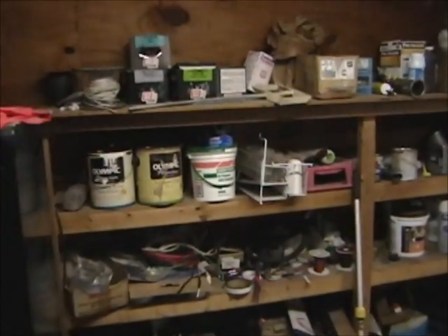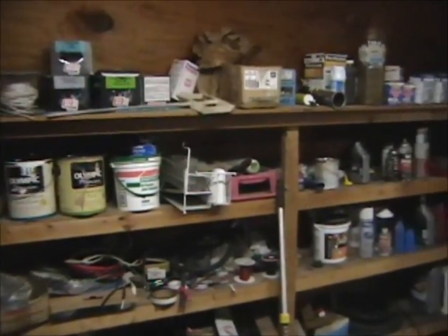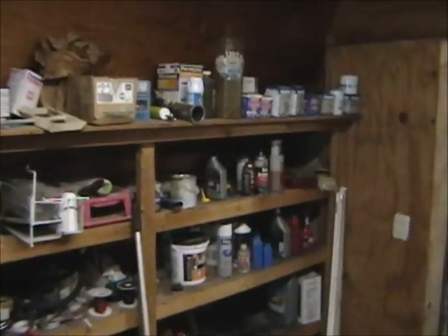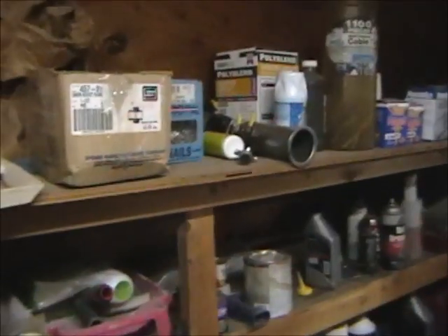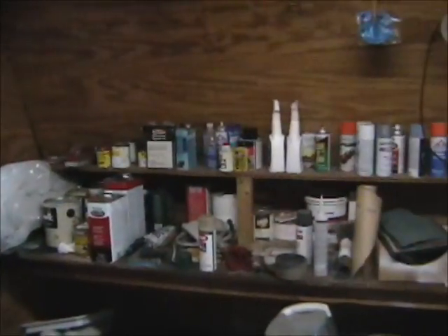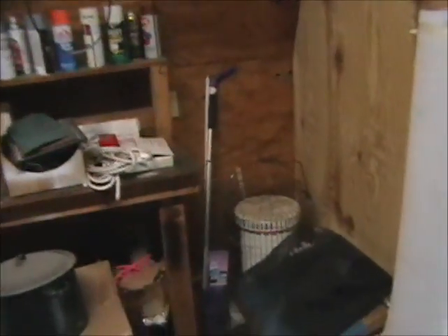We'll also have lots of miscellaneous items: bolts, screws, wires, oil filters, oil products, fuel injection cleaners, lawn mower deck wheels, plumbing supplies, belts, hoses, wire ties, rust remover, paint thinners, and spray paint — all being boxed up and sold individually.